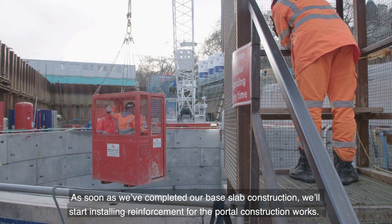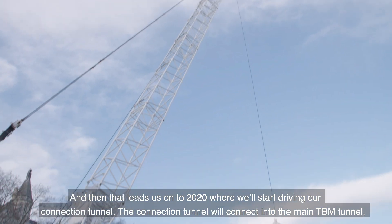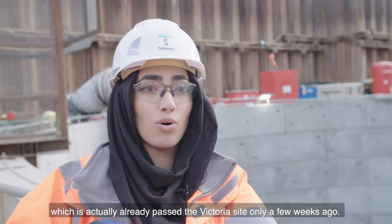As soon as we've completed our base slab construction, we start installing reinforcement before the portal construction works, and then that leads us into 2020 where we'll start driving our connection tunnel. The connection tunnel will connect into the main TBM tunnel, which actually passed the Victoria site only a few weeks ago.